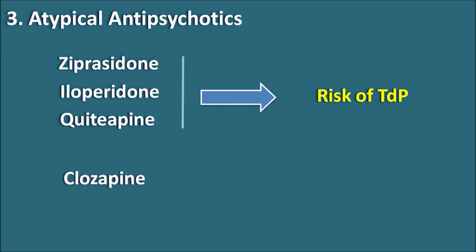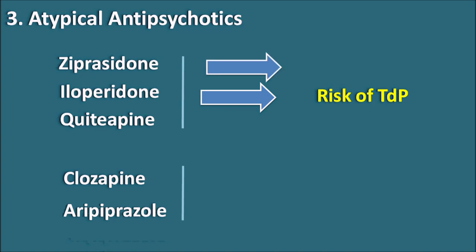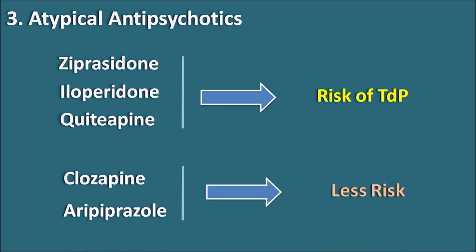Another group of atypical antipsychotics — clozapine and related drugs like olanzapine, as well as aripiprazole — have a somewhat lower risk of torsades de pointes compared with the above three drugs.